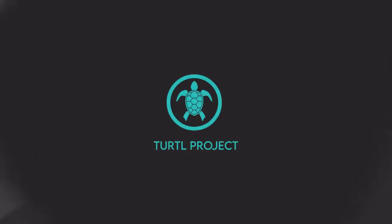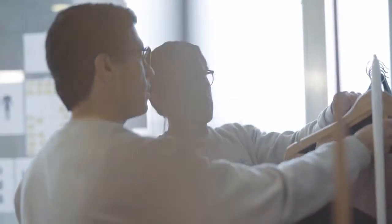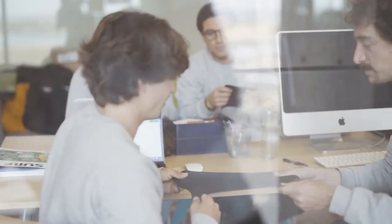Did you know that traditional wetsuits are made of petroleum-based neoprene? We are Turtle Project. We met together to solve this problem.